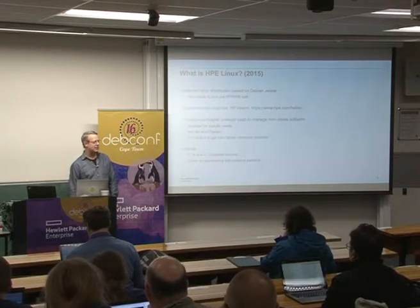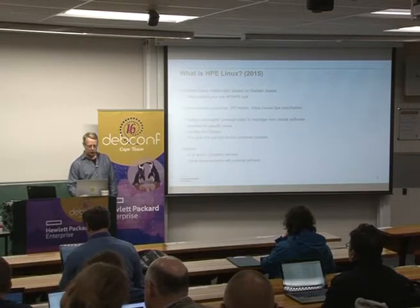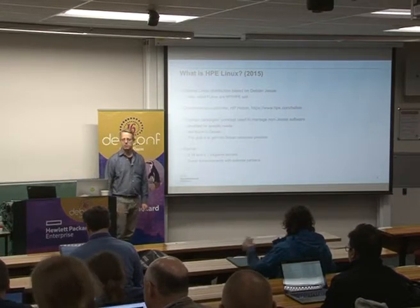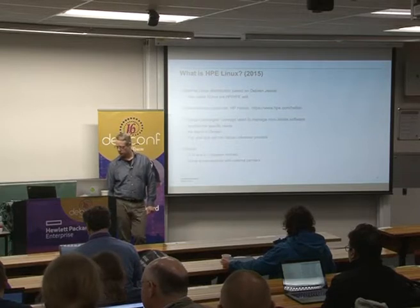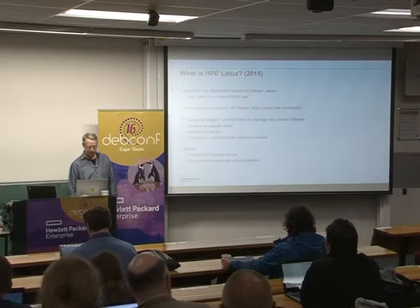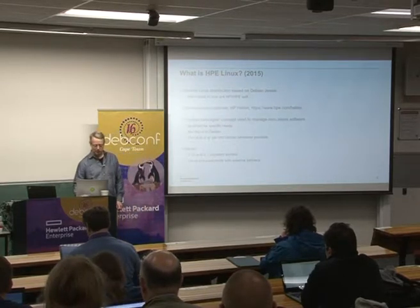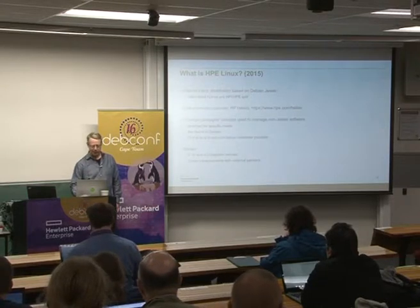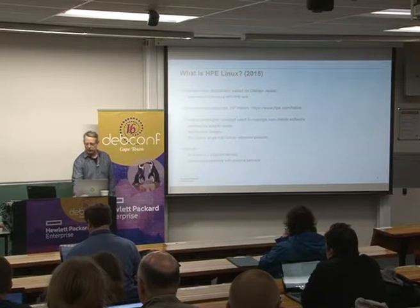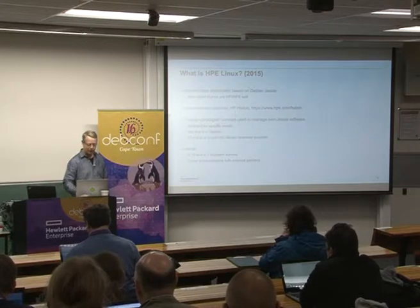For things that aren't in Jessie, we have this idea called foreign packages, where we would add new packages that weren't in Debian. We can add them as a foreign package, backport security fixes, or add different versions — just generally have things that aren't in Jessie in our Linux distribution. We would like to keep HPE Linux as close to Jessie as possible, but we can't do that all the time. The foreign packages are intended to be temporary, and we'd like to replace them with Debian versions whenever possible.